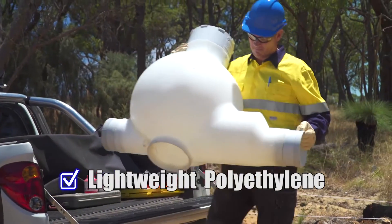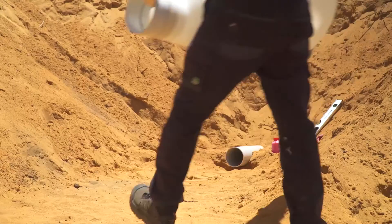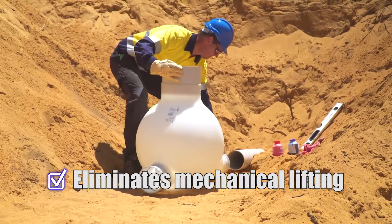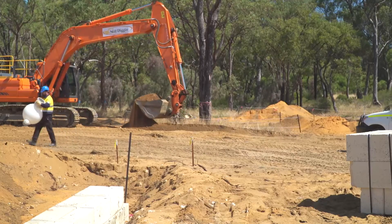The lightweight polyethylene construction of the poo pit allows the installer to simply carry the fitting into the excavation by hand, which eliminates the need for mechanical lifting equipment. This allows excavators to keep digging without having to be involved in lifting heavy manhole components into the trench.